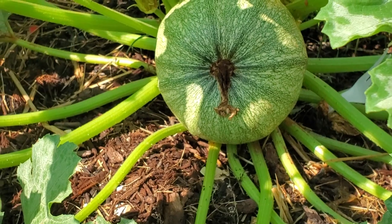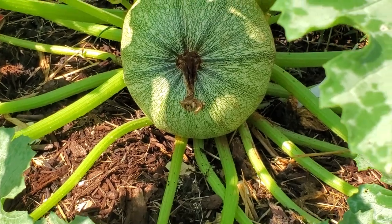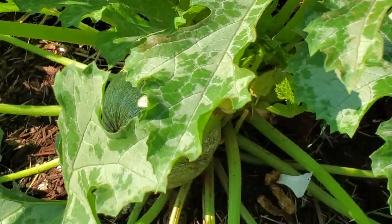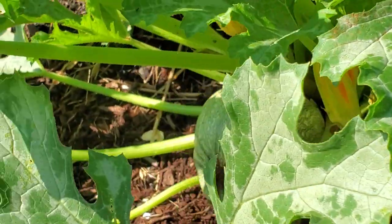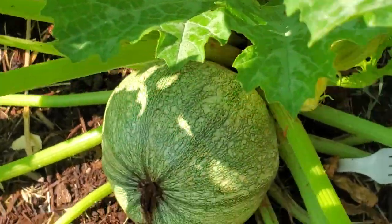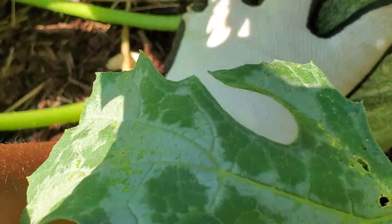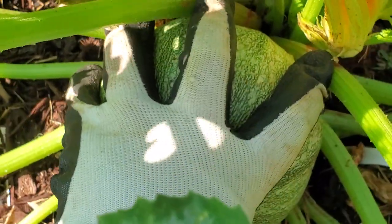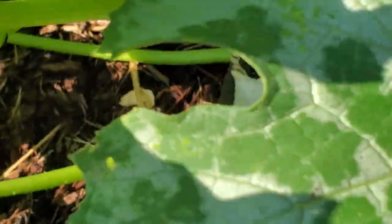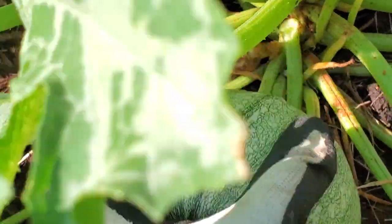Let's harvest this thing. It's supposed to be an eight ball zucchini — and zucchini are in the squash family, by the way. I've left it out here for a while so it's quite big. Maybe I should have harvested it two days ago, but anywho, let's just do it now. This is my first time ever growing it. Oh my gosh, it's bigger than my hand. I'm twisting and twisting to get it off. That took some effort!